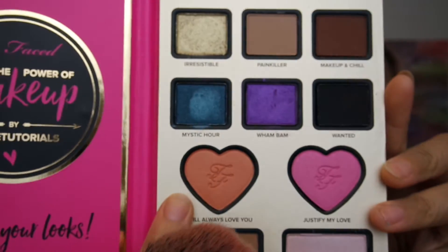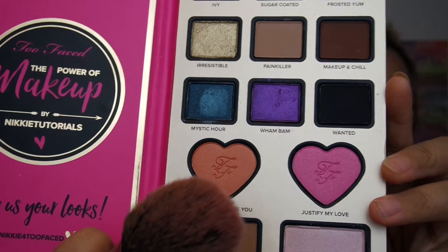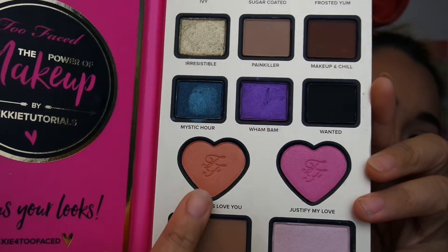Now I'm going to go in to the blush. I think I'm going to use "I Will Always Love You" — it's like more of a peachy brown. That's the color I'm going to use today.